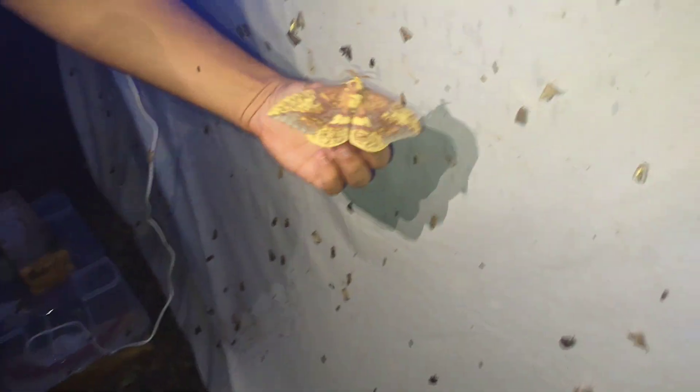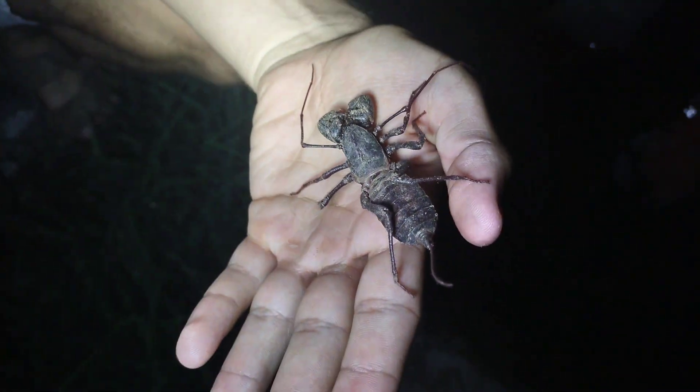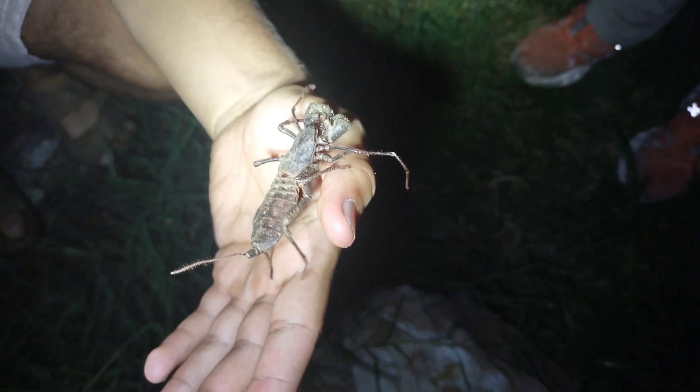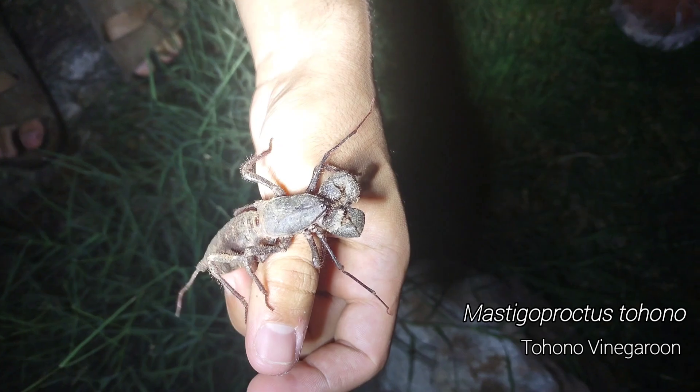That is a beautiful moth - it's a pretty Euclis. The other one is very similar too. This one's a male. That's a pretty good find right there. Huge Tohono vinaigruin under this here rock - cannot complain about that at all. I love these guys.